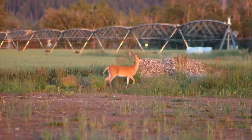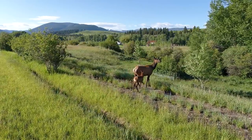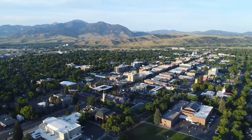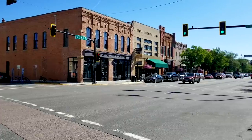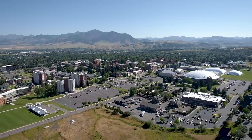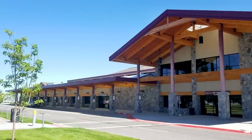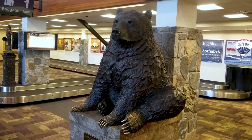Elk, deer, turkey, and a number of smaller animals take habitat on the farm during all seasons of the year. South Cottonwood Farm resides roughly 25 minutes from downtown Bozeman, which is one of Montana's major tourism and agricultural centers. Bozeman is the fastest growing city in Montana and is home to the vibrant Montana State University. Bozeman Yellowstone International Airport resides in Gallatin Valley and is Montana's busiest airport with dozens of direct flights to larger cities in the U.S.